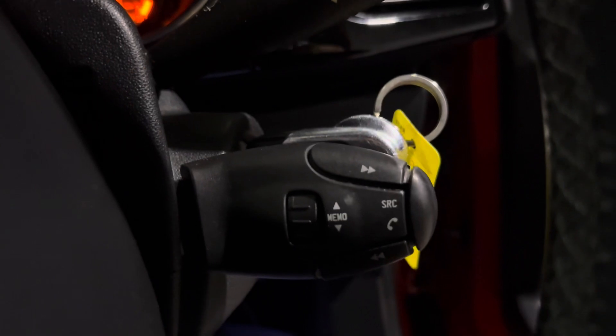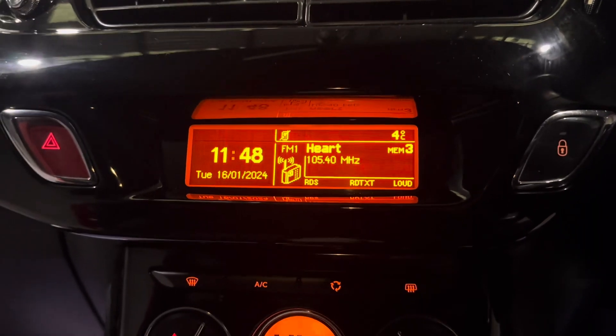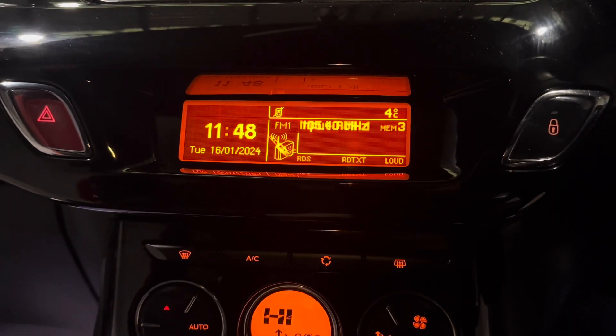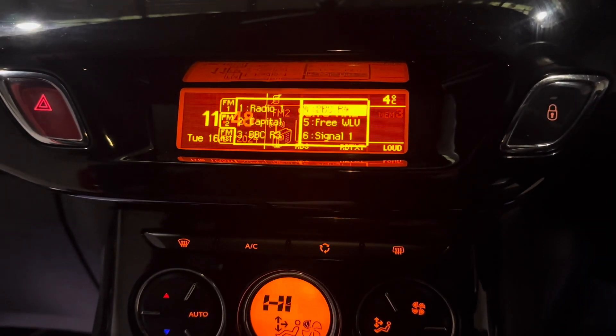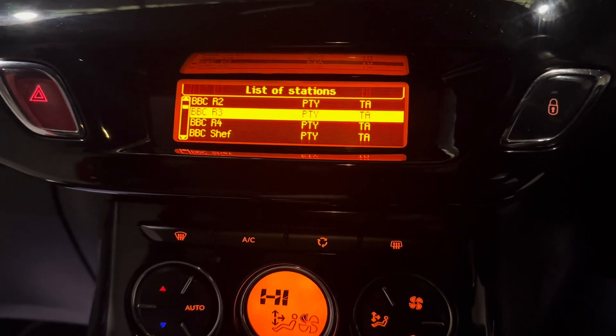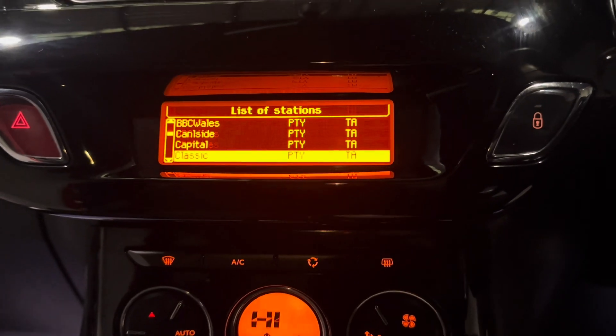Just down here are your wipers and your media controls — volume up and down on the back, and skip track. Up here is the main infotainment display, which is very nice. We have FM and AM radio in this one, we also have an auxiliary input, and you can list all the stations, so this car has you covered for music no matter what.